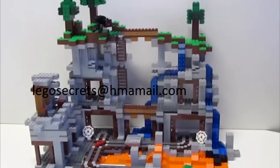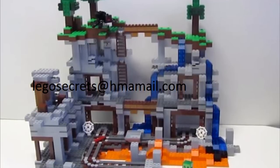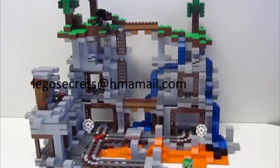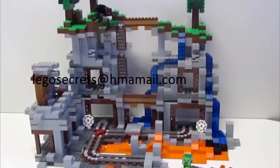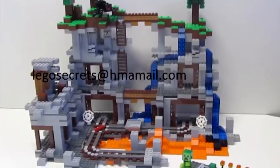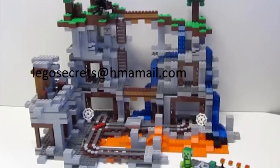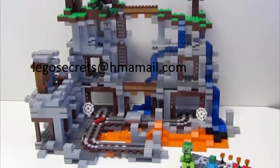The Mine is set to retail for $100 USD and it features 4 mobs. Along with the mine, you get a brick-built spider, a brick-built creeper, a zombie, a skeleton, and a couple of TNT and torches. The mine itself features a railway for a minecart, a lot of support beams, water, lava, and a lot of 2x2 gray pieces.